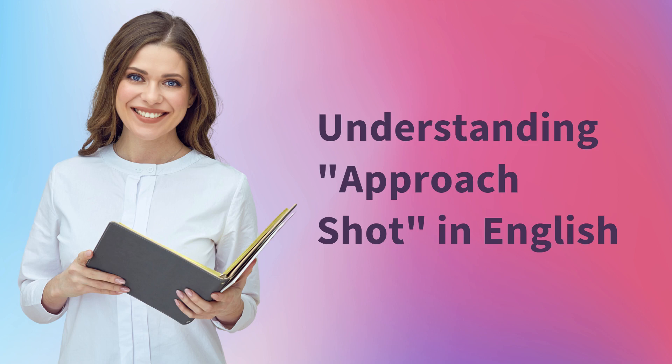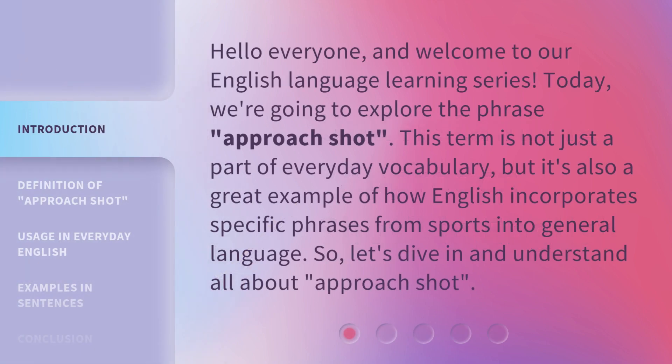Understanding Approach Shot in English. Hello everyone, and welcome to our English language learning series. Today, we're going to explore the phrase 'Approach Shot.' This term is not just a part of everyday vocabulary, but it's also a great example of how English incorporates specific phrases from sports into general language. So, let's dive in and understand all about Approach Shot.